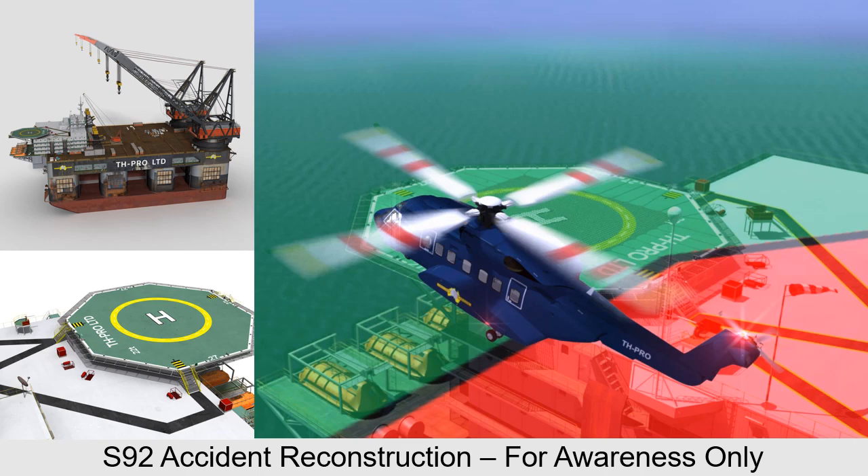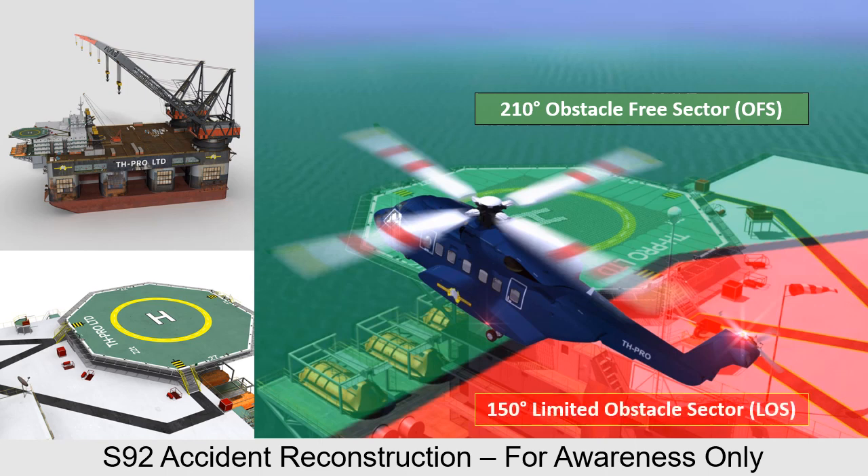The following S-92 accident has been reconstructed to develop an awareness for offshore pilots on how to correctly interpret the visual markings during an approach, especially the orientation of the H and the relationship with the 210 degree obstacle free sector and 150 degree limited obstacle sector.